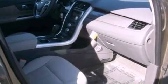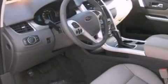Also included are four-wheel independent suspension, privacy glass, halogen headlights, an external temperature display, and a rear spoiler.